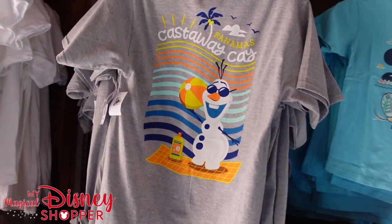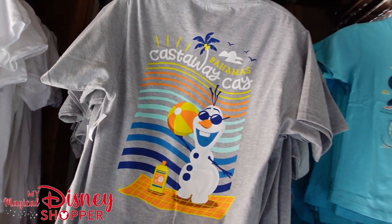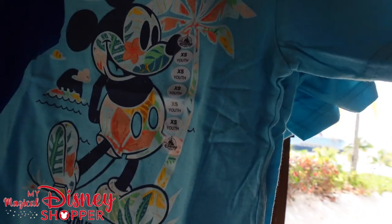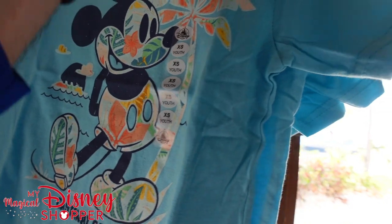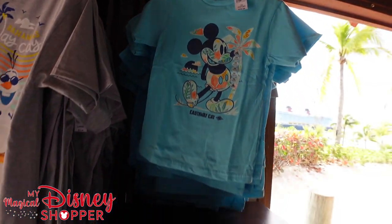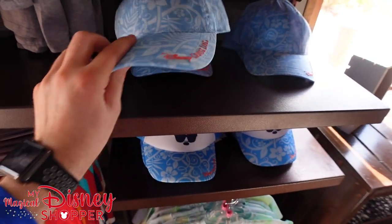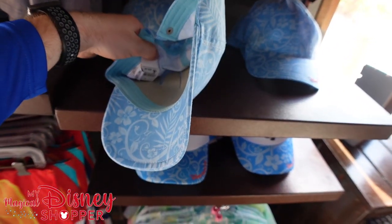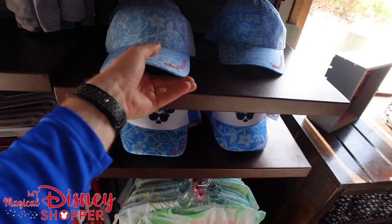Olaf's got to be the unofficial mascot, right? $24.99. It looks like this shirt's tucked away up here — $19.99 for that youth shirt. This is a really cool hat — check that out. I love that. That's an adult hat, I believe. $29.99 for that, as most hats are. And another Minnie hat down here that's really fun — Disney Cruise Line. It's that trucker style so it's going to breathe really well.